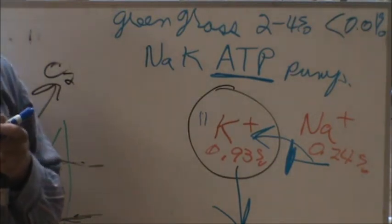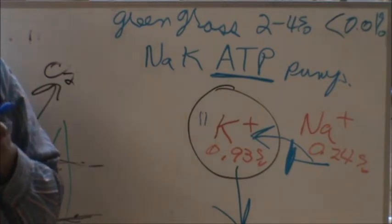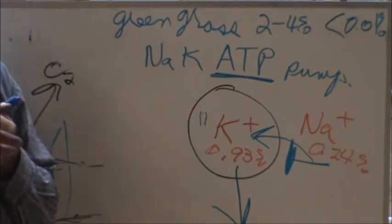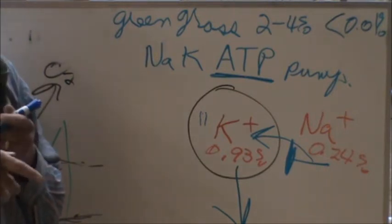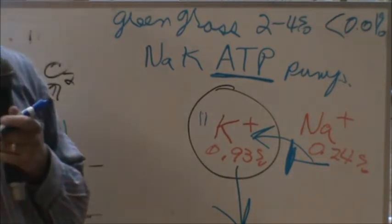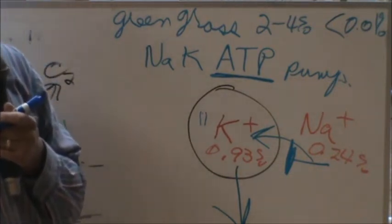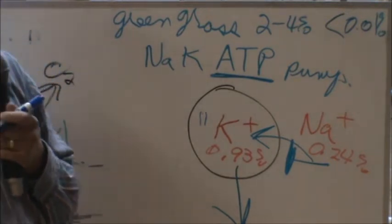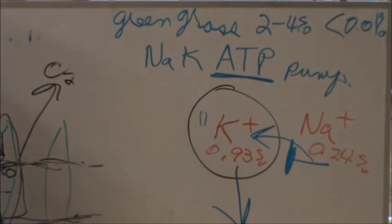Some of the phosphates ran off into the river and an EPA official tested the water and said we can't have this phosphorus running off. Well, that's probably right. What form did you use? Some water-soluble form. Why didn't you just let the bacteria make a phosphorus form that the plant could use?